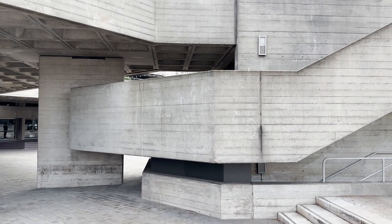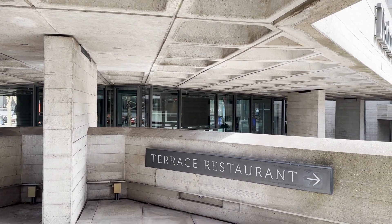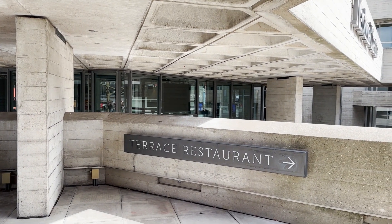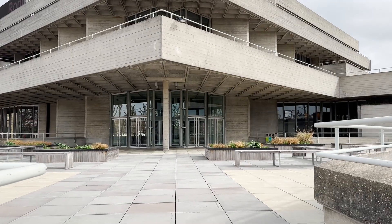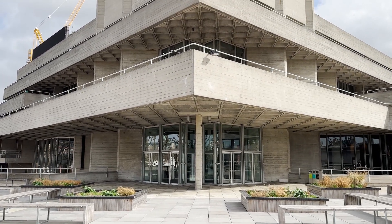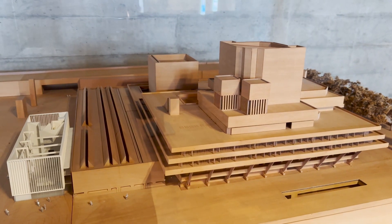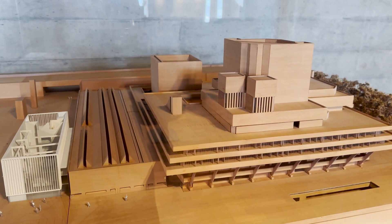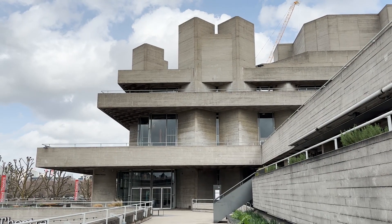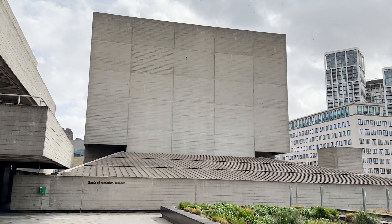The reinforced concrete exterior, with its abstract lines and angles, dynamically interacts with the light, giving it a sculptural appearance. It is organised around a core dominated by the theatre's fly towers and is wrapped with horizontally interconnected terraces which are accessible to the public and are thoughtfully designed with the cityscape in mind.